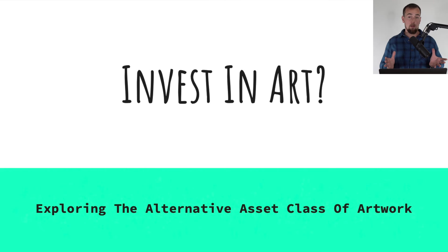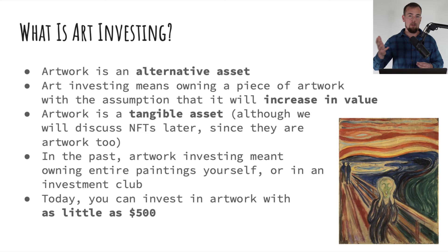Let's start off by defining what artwork investing is. Artwork is an alternative asset class, different than traditional assets like stocks and bonds. Artwork investing means owning a piece of artwork with the idea that it will increase in value over time and that you're going to sell it someday and make money, versus somebody who's just collecting artwork to appreciate it in their own collection and not necessarily to make money.